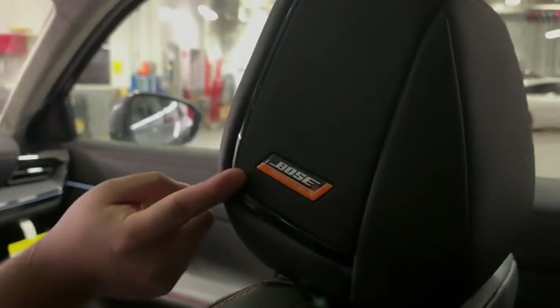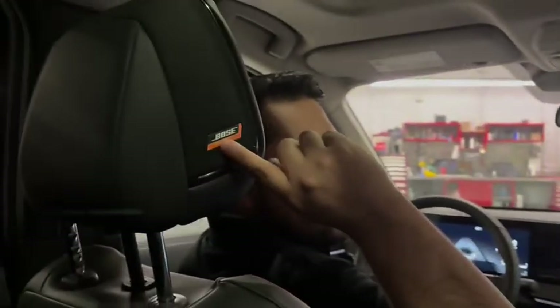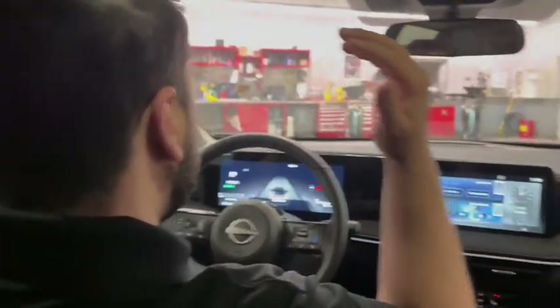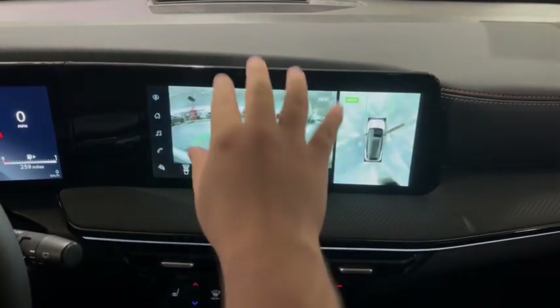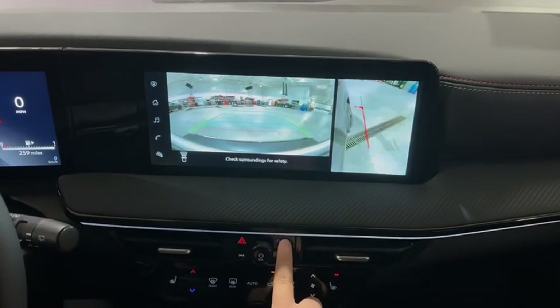We got the Bose audio system on both headrests of the passenger and driver, which gives you that unique sound that you'd want. And on the 12.3-inch display, you get an all-around view monitor, which gives you a good image of the whole vehicle and the backup camera with different angles.